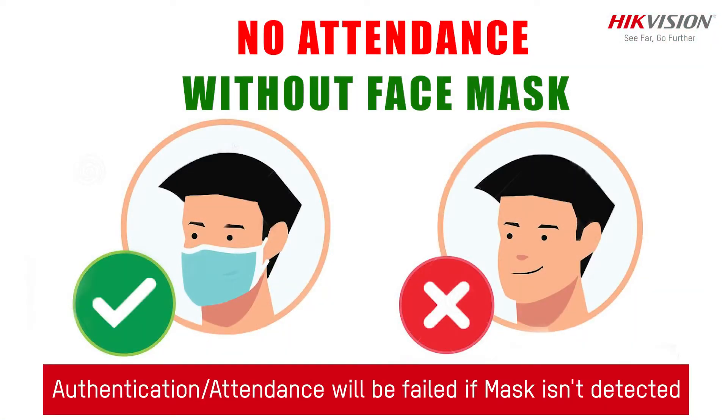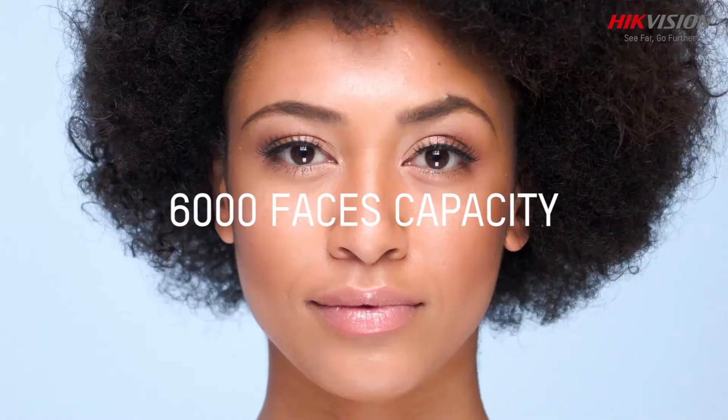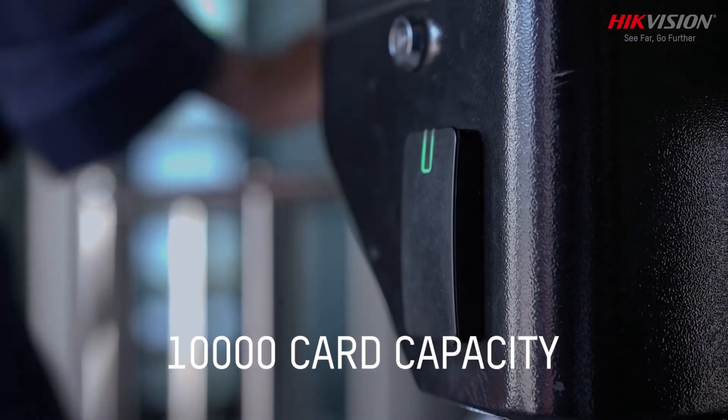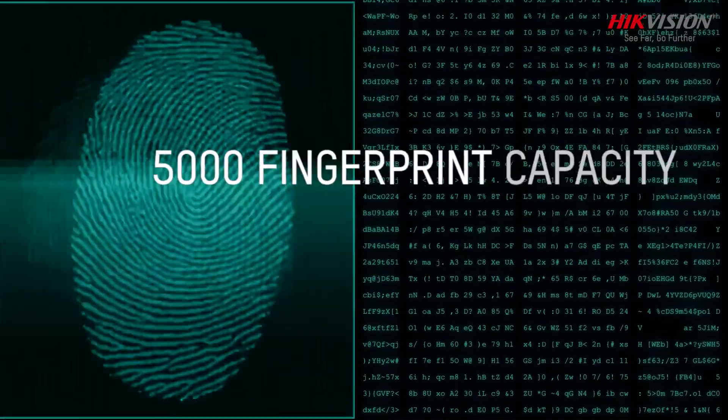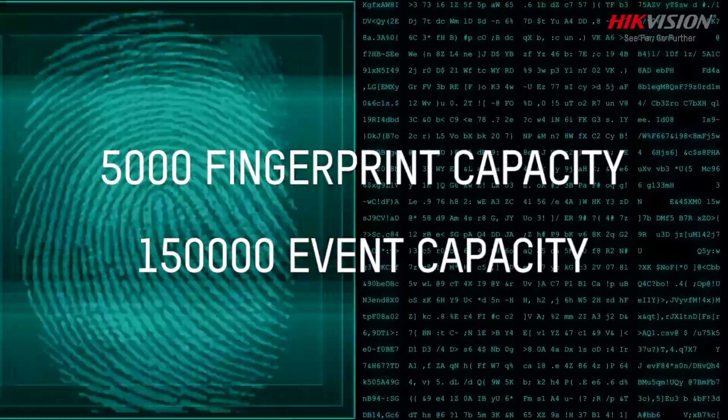Accuracy rate over 99%, recognition speed under 0.2 seconds, fast recognition in low light environment even in complete darkness. If the recognizing face does not wear a mask, the device will prompt a voice reminder and the authentication or attendance will fail. 6,000 Face Capacity, 10,000 Card Capacity, 5,000 Fingerprint Capacity, 1,50,000 Event Capacity.